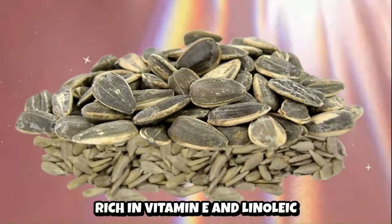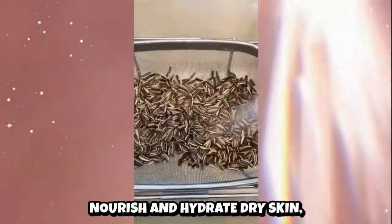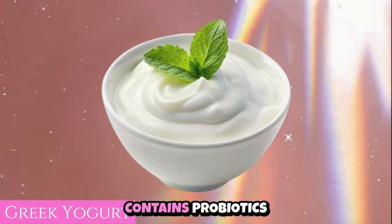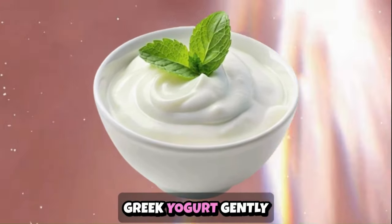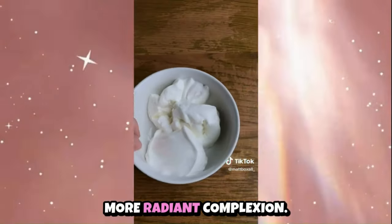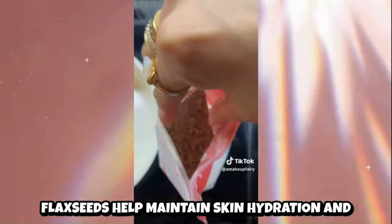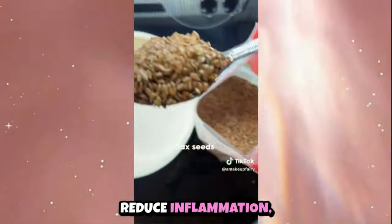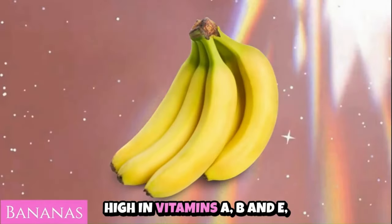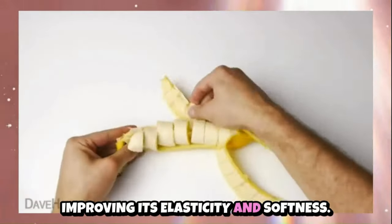Sunflower seeds, rich in vitamin E and linoleic acid, nourish and hydrate dry skin, supporting its barrier function and preventing moisture loss. Greek yogurt contains probiotics and lactic acid — it gently exfoliates and moisturizes dry skin, promoting a smoother, more radiant complexion. Flax seeds provide omega-3 fatty acids and lignans, helping maintain skin hydration and reduce inflammation, alleviating dryness and irritation. Bananas, high in vitamins A, B and E, nourish and hydrate dry skin, improving its elasticity and softness.